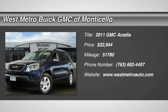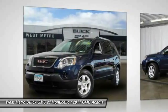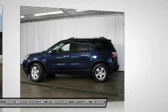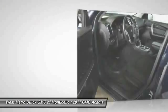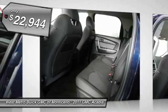The 2011 GMC Acadia. The GMC Acadia offers great capability coupled with exceptional safety, with better highway fuel economy than any other 8-passenger SUV. With advanced technology and thoughtful ergonomics, the Acadia is a premium utility that rejects compromise and is priced below $25,000.